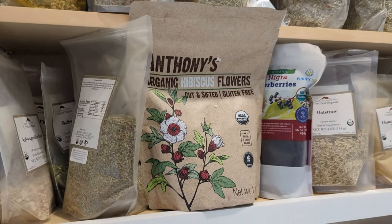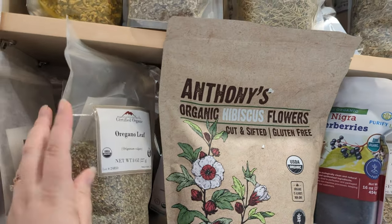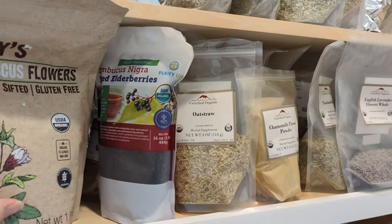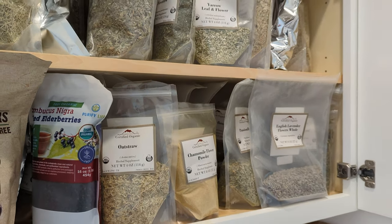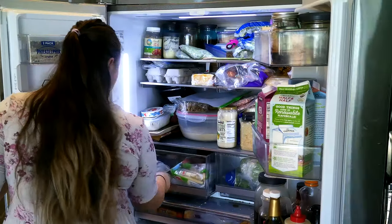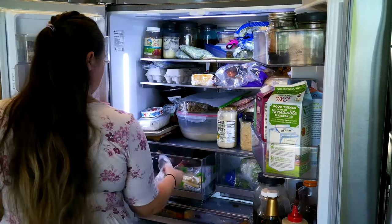I'm going to show you some of the most common herbs that you probably already have in your kitchen and may not even think of them as medicinal. And then I'm also going to show you a few more herbs that I strongly recommend you get familiar with, but you may or may not already have them.